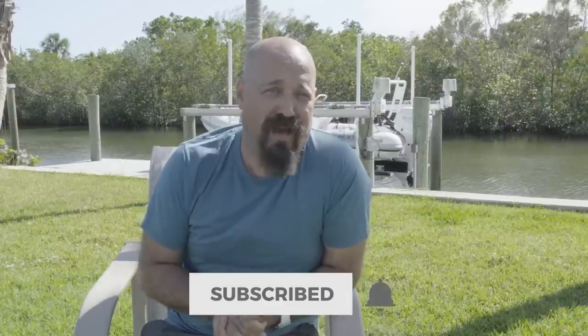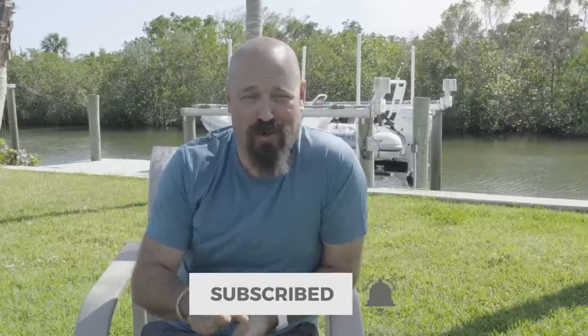Thank you so much for watching. You patrons, you guys know who you are — we could not be making these videos without you, so we really appreciate your support. If you haven't subscribed yet, please do so. If you haven't liked it, do that as well, and of course leave a comment for the algorithm. Thanks again and let's get into the install.